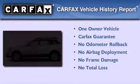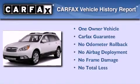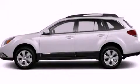This Subaru has had only one owner and it qualifies for the Carfax buyback guarantee. Please call today to reserve this vehicle for a test drive.